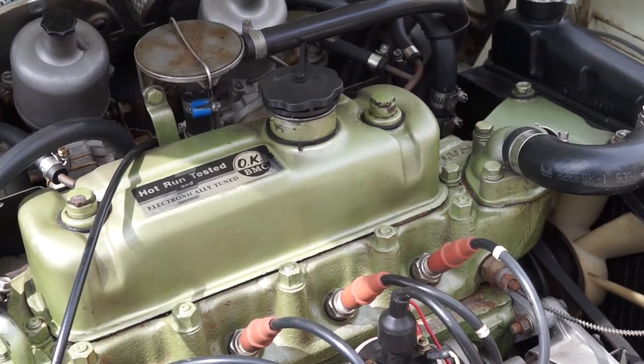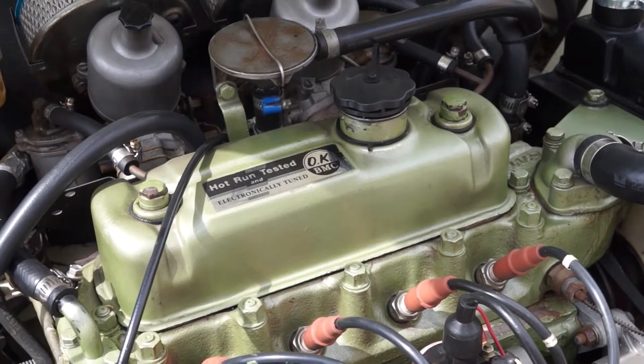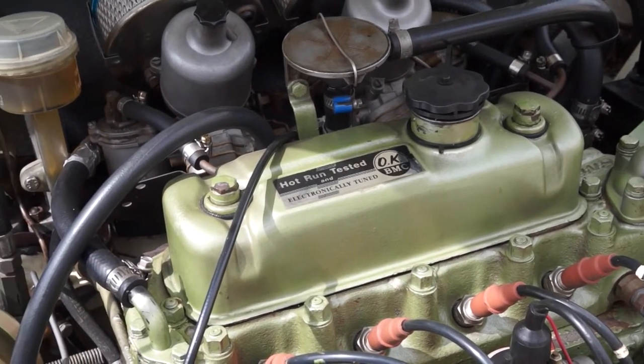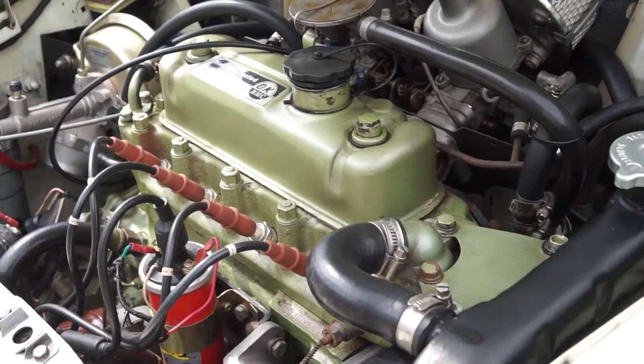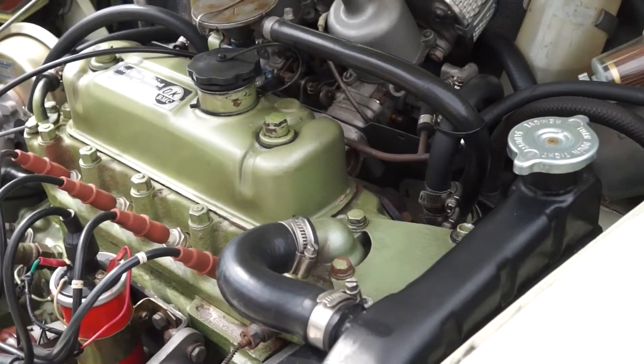Under the hood it's basically a Cooper S — it's a 1310. It has inch-and-a-half carburetors normally fitted to a police Cooper S, though this isn't a police one. It has balance and extractors, and that's it. It's been a real pleasure talking to Ian.